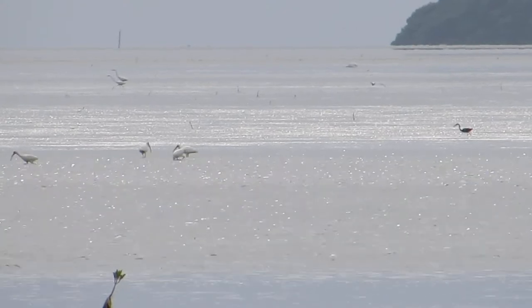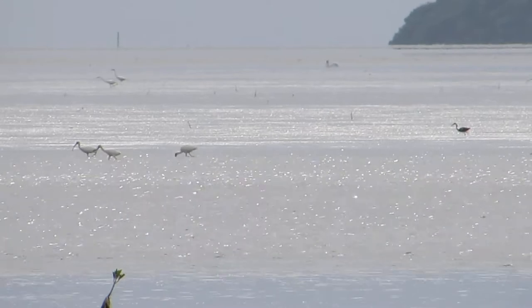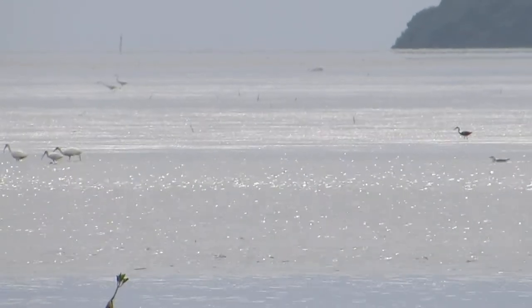We saw our first Wilson's plover just the other day, but it was kind of far, so we'd like to get a better look. That would be great. These are really close — I was within 15 feet. I went on the beach.